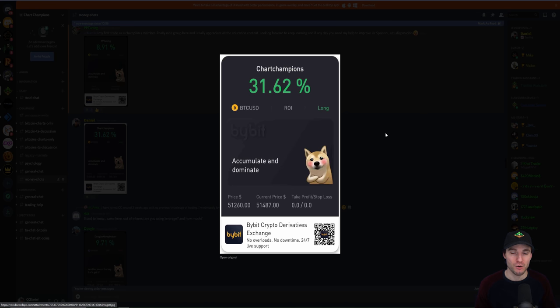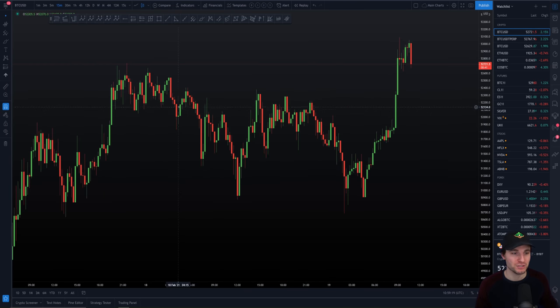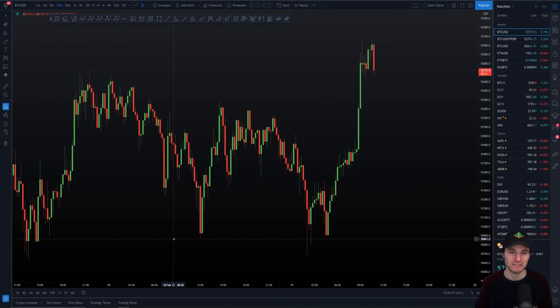Price did go a little bit lower than my entry, so people could have got a better entry than me. But at the end of the day, I made a plan and I stuck to my plan. A lot of people will say they're happy to long at a certain place on the chart, but then when price is actually dropping towards that entry, they get scared — they don't want to take the trade because they're thinking it's going to go down even lower. Then they end up missing out on the trade and kick themselves thinking, why did I not stick to my plan?